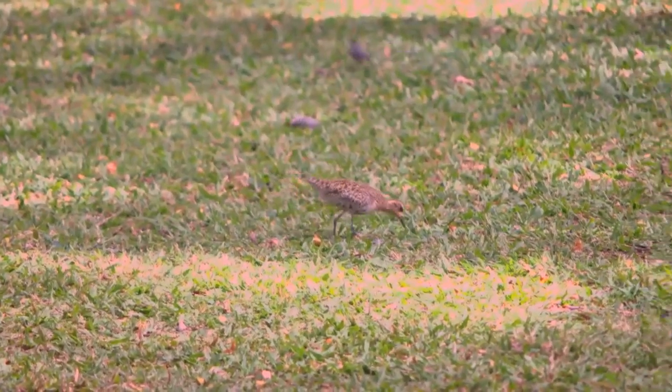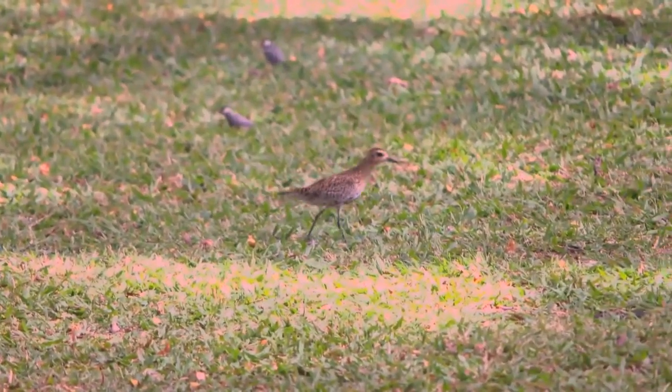No place else in the world do they associate with people like they do in Hawaii. So we have them in our yards and on our lanais and parks, and we see them and we walk right by and they stay there. Kolea are just one of the few native Hawaiian bird species thriving in the islands.